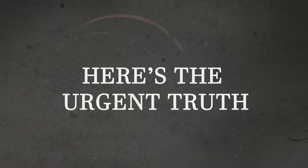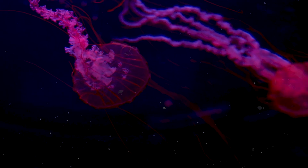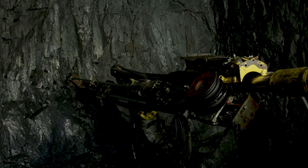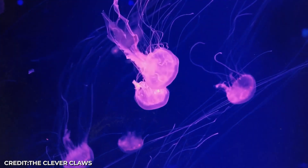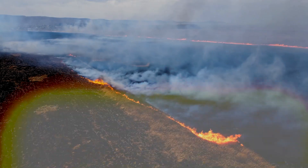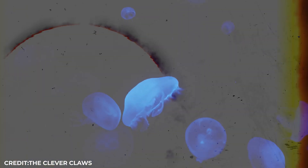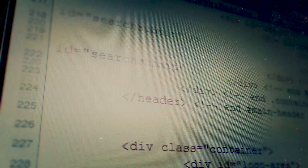Here's the urgent truth: we're racing against time to discover these creatures before we accidentally destroy them. Deep-sea mining is about to begin in the exact places where many bioluminescent species live. Climate change is warming the deep ocean, potentially wiping out creatures that took millions of years to evolve. These lights aren't just pretty — they're a complex language we're only beginning to decode.